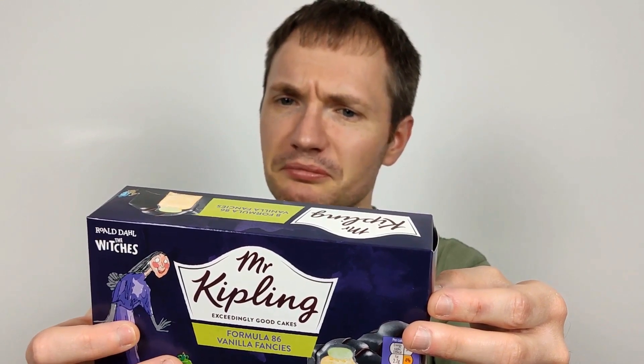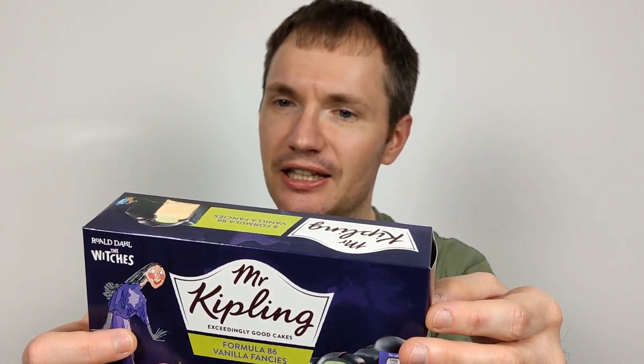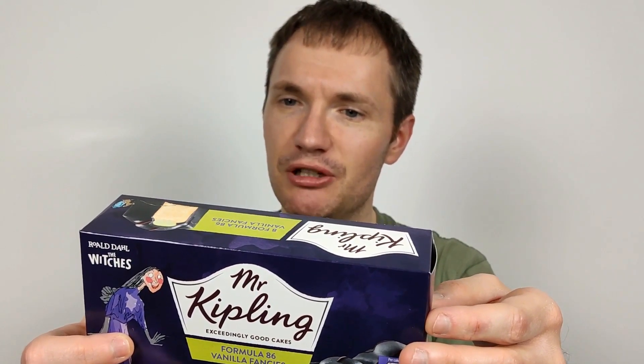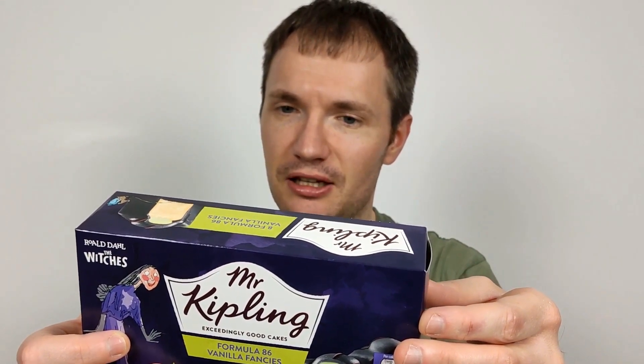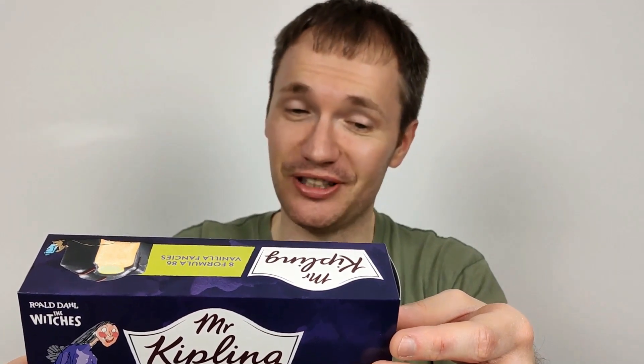Mr Kipling quality guarantee: we want you to enjoy these Formula 86 Fancies at their very best. If you're not completely satisfied or if you have any questions or comments, please retain the packaging and contact our consumer care team at www.kipling.co.uk. 100% natural flavours and no artificial colours. No hydrogenated fats, suitable for vegetarians.